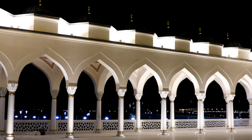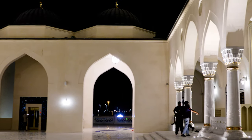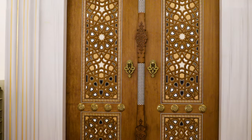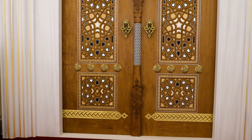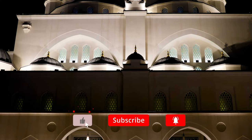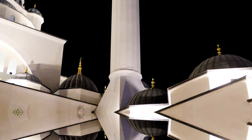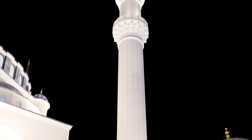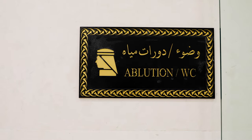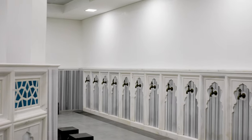The surrounding area of the mosque can host 13,500 worshippers. This mosque also has two spacious ablution areas for the worshippers.